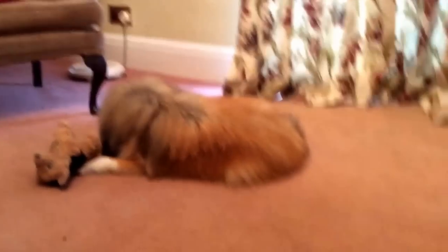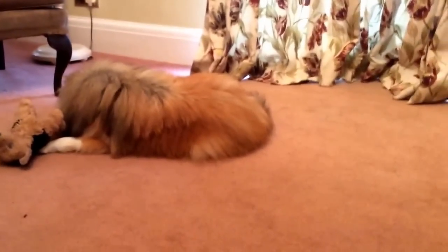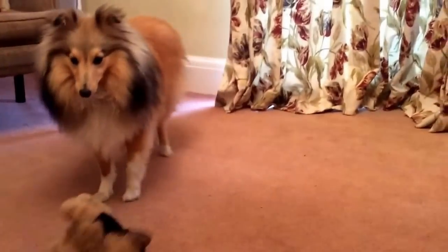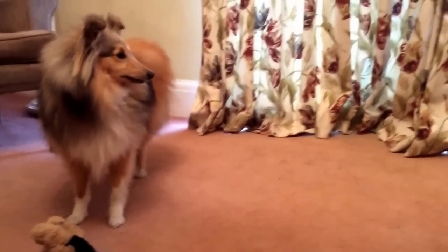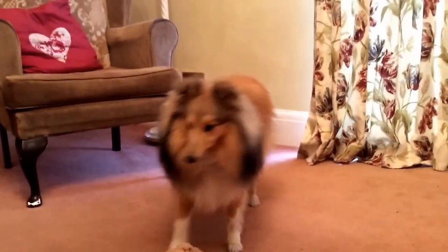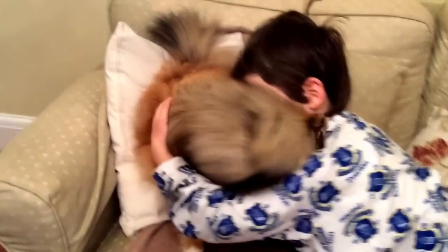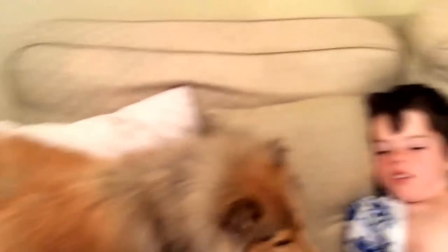She is a Shetland Sheepdog — not a very common breed — and she is very fluffy. She is very friendly, as you can see; she loves humans. But she is a very big coward when it comes to other dogs. She's very scared of them, and even cats. She does bite sometimes but it doesn't hurt.